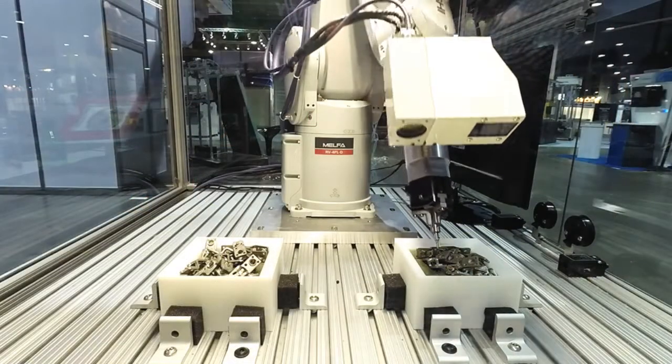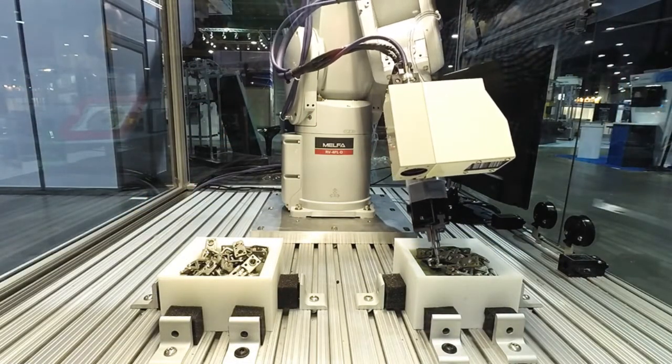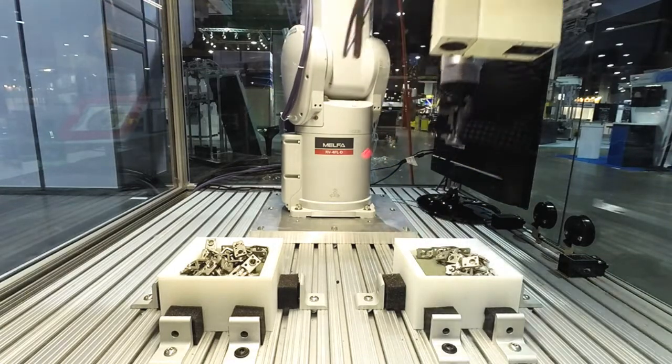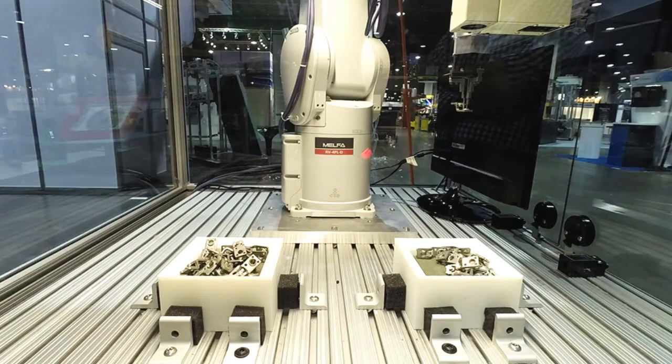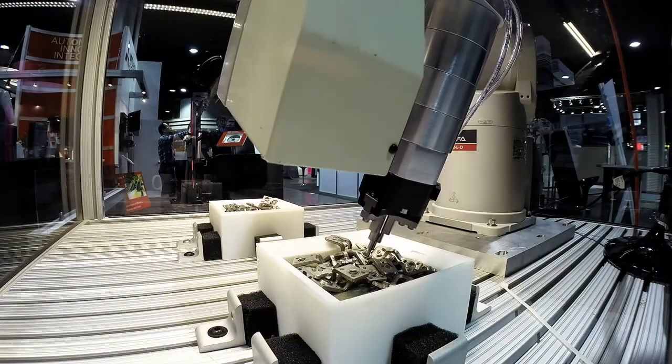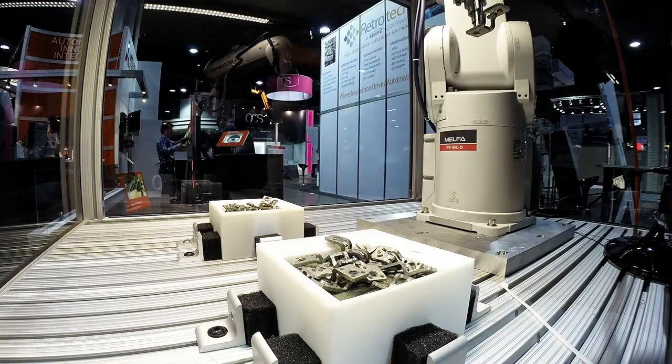This requires that the parts be on a table or more typically fed on a conveyor. With this 3D vision-guided solution, the parts can be in any random orientation or position — they can even be inside of a bin. Many other companies have tried this, but few, if any, have succeeded.